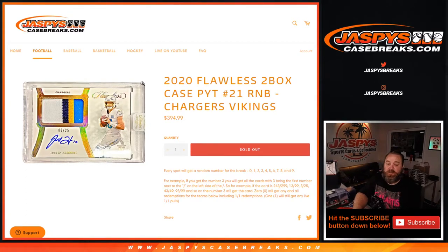Hi everyone, Sean with JaspysCaseBreaks.com here doing a random number block randomizer for 2020 Flawless two box case pick your team, number 21. Random number block: Vikings and the Chargers.